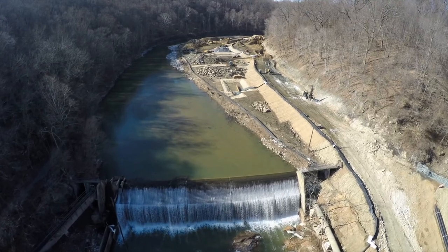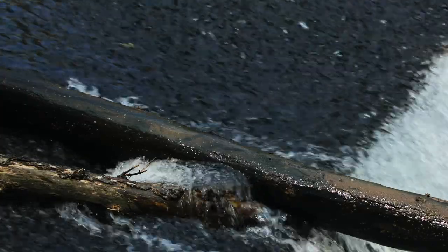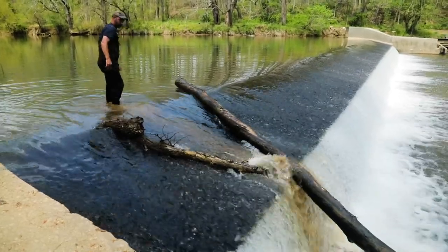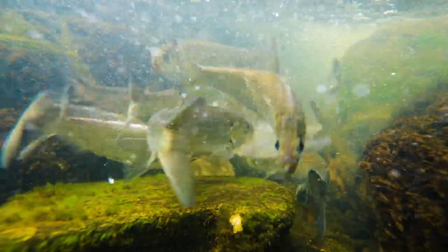Dam removal is a far more effective way of passing fish, and it also addresses public safety. We've had some dams where people have drowned below them — they're liabilities. Many dams are no longer being used, so it just makes sense to take them out. Of course, a lot of these dams are on private property, and it's difficult sometimes to convince the landowner to put a fish ladder on or to take a dam out. These dams are expensive to maintain, and if they can't afford to maintain it and they're not using it, they could get some grant money through my program and through some federal programs to remove that dam and restore passage for fish. They could even have spawning fish above their property that they could catch recreationally.